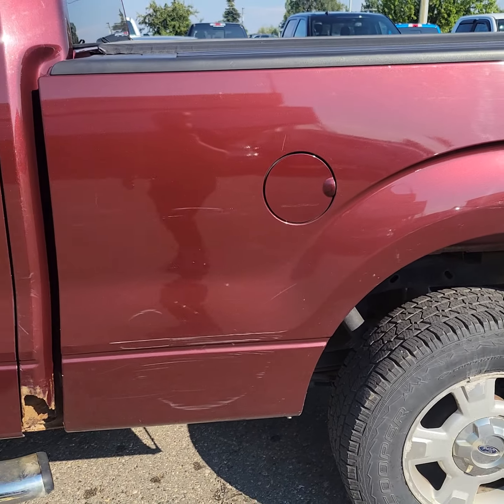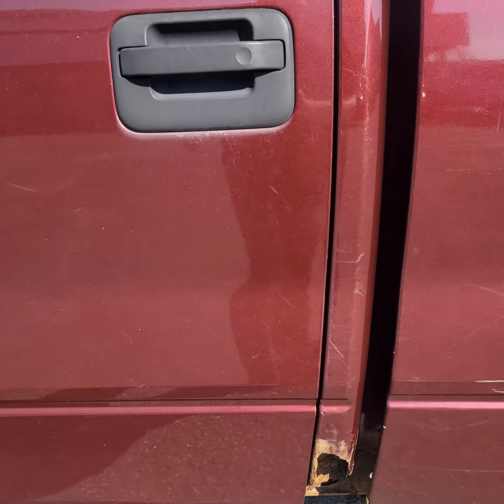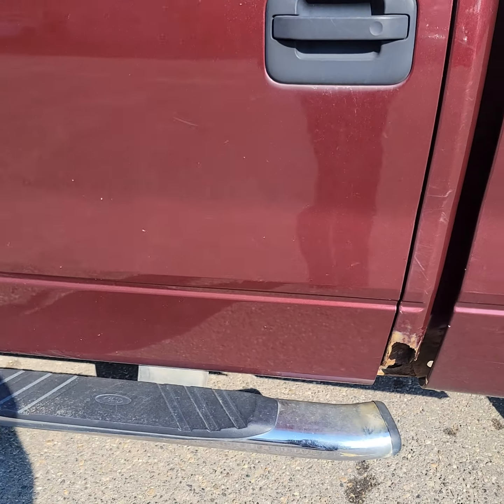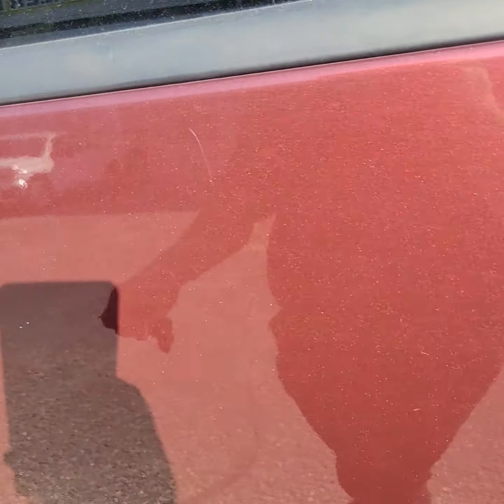We'll just keep walking around here for you. As you can see, a little bit more rust around that wheel well. Some scratches, as I'm sure you would probably expect. There's some more rust on the other cab corner — again, pretty common in the 2010 F-150s.